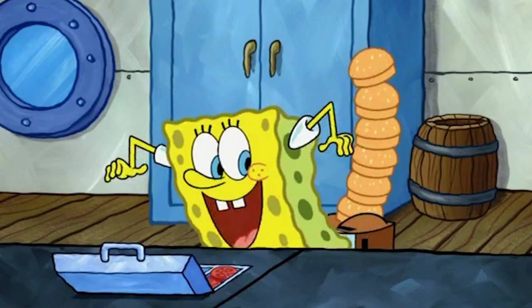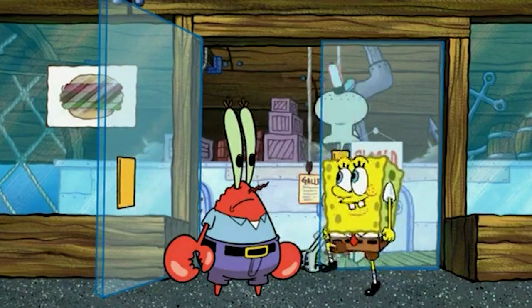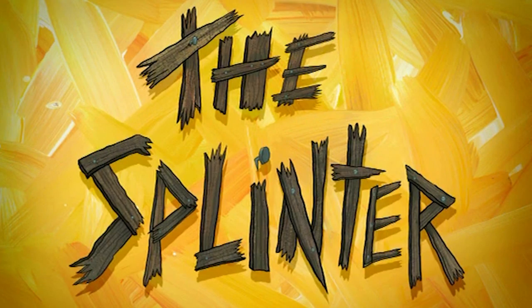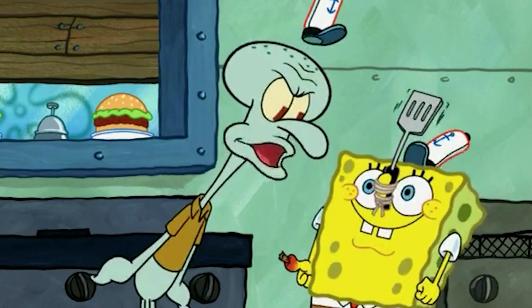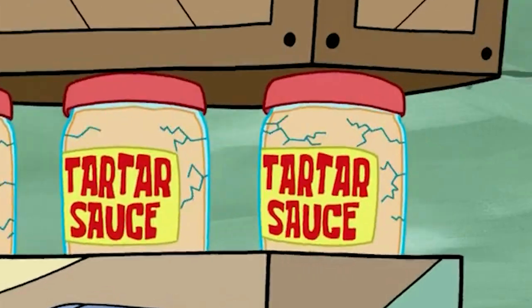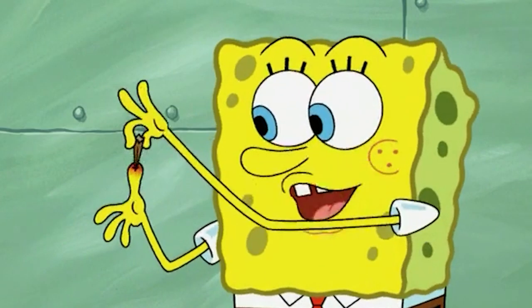If you've been a long-time SpongeBob fan, then you're probably familiar with one of the more divisive episodes. This is when the show started incorporating a lot of gross humor. I must say that this episode has received its fair share of criticism — it's known to be one of the weaker SpongeBob episodes, primarily due to its reliance on gross humor. However, personally, I don't hate it.